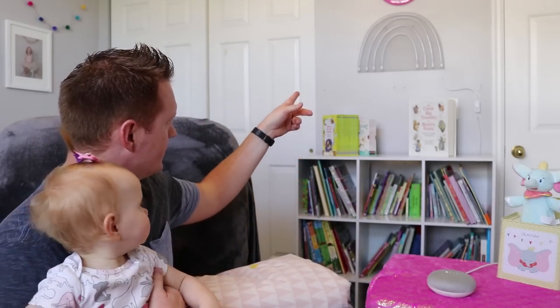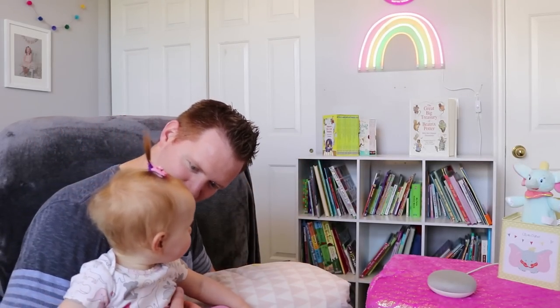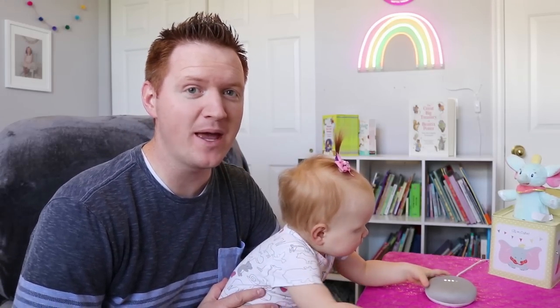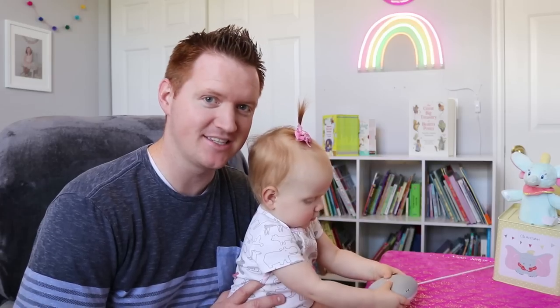Turn on Gwen's room. You got it. Turning Gwen's room on. In today's video, we're in the baby's room, and we're going to show you some of our favorite Google Home commands. Let's get started.